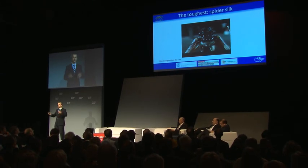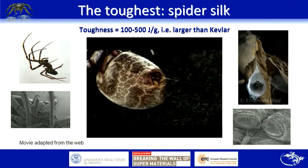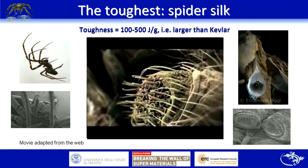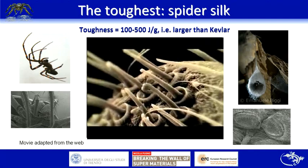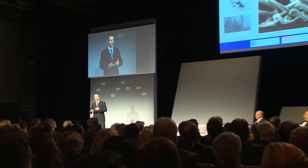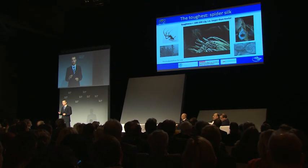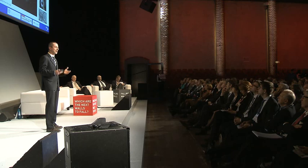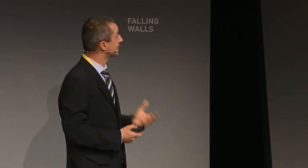Now let us talk about the second super material: spider silk. The peculiarity here is the toughness — the ability of a material to dissipate energy before fracture. The number is quite incredible: 500 joules per gram, making it even tougher than Kevlar. Spiders are amazing because they can produce up to seven different types of silk for different purposes — very strong, very tough, very stiff, and sticky. The final result is a spider web that is very robust and multifunctional. If you scale up a spider web to the size of this hall, it can basically stop a Boeing 747.